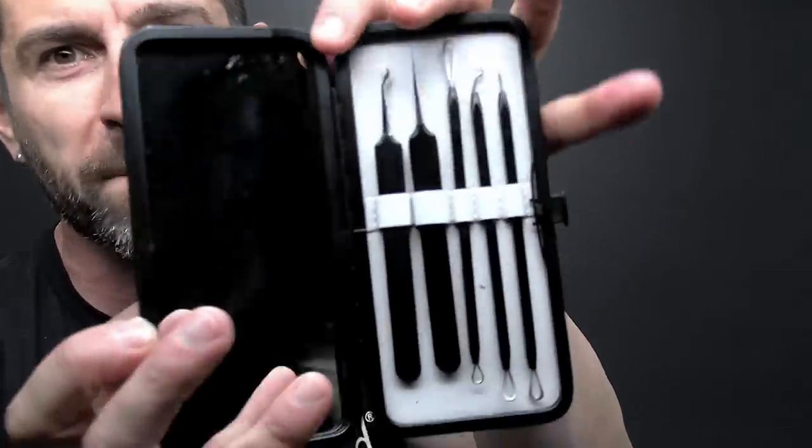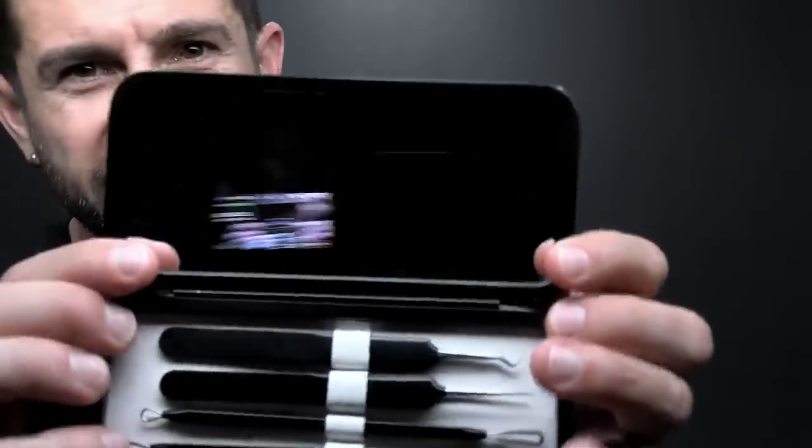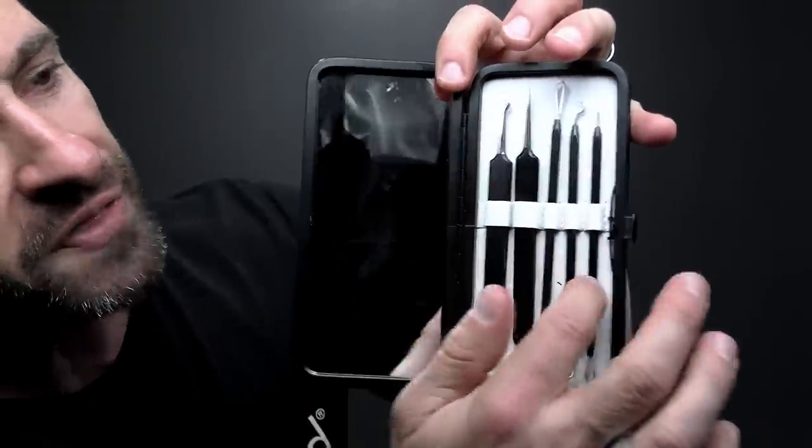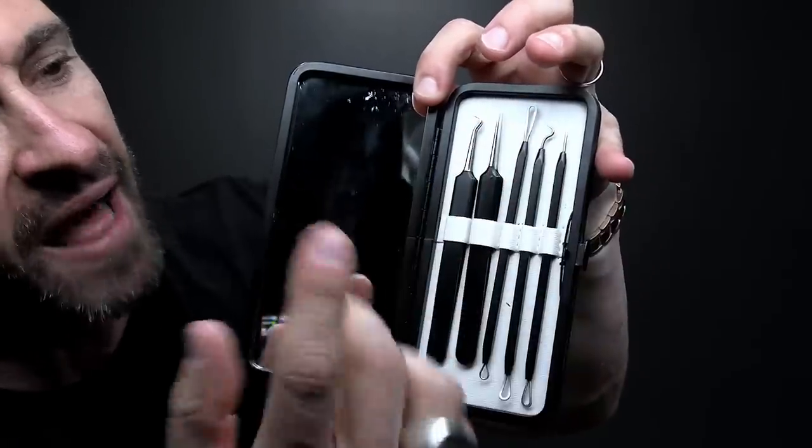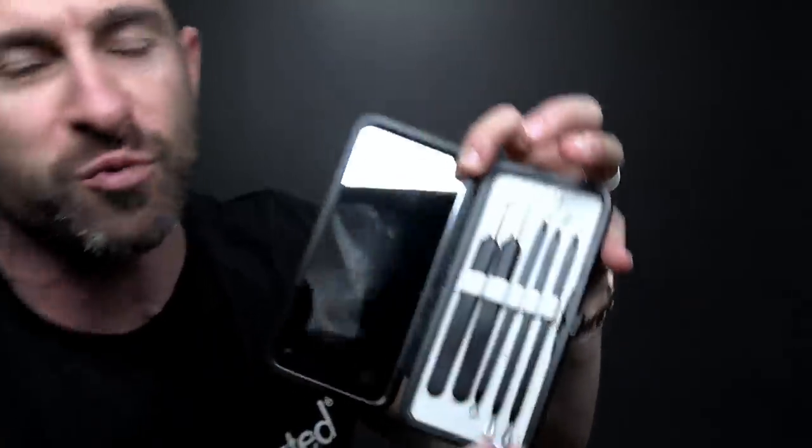Speaking of pimples, ingrown hairs, razor bumps, and burns — the fifth ugly thing good-looking guys never do is continuously pick, poke, and squeeze their pimples. Instead, use a pimple popping toolkit. It comes with a mirror so you can see what you're doing, plus tools to pop, poke, and squeeze, and a blackhead removal tool as well. Before using them, dip and soak the tools in rubbing alcohol to sterilize them as much as possible. I'll link to this kit down below.